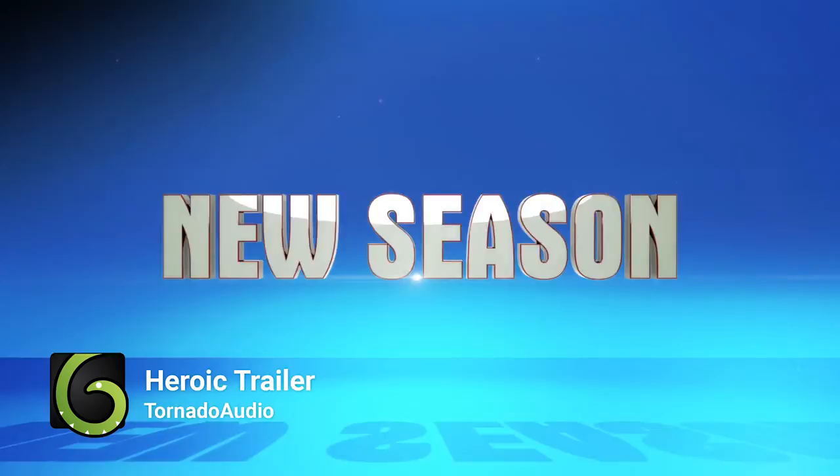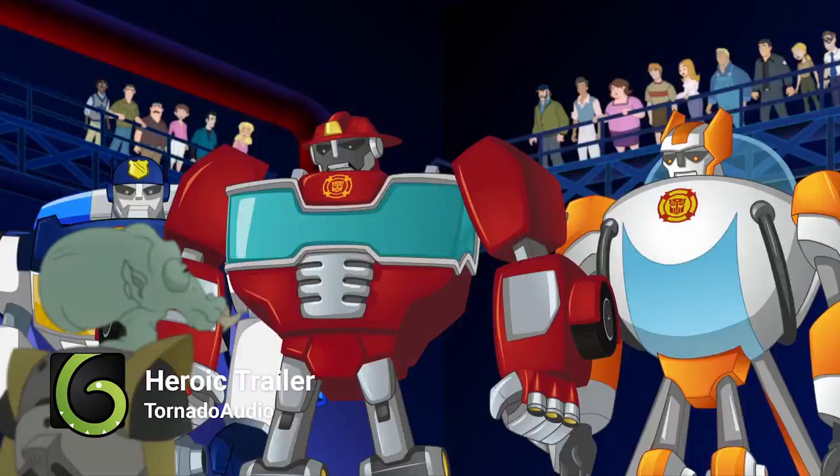Season four of the Discovery Family series Transformers Rescue Bots is using an AudioJungle track in its trailer. 'Heroic Trailer' by Tornado Audio plays beneath this promo for the animated series, applying an appropriate air of intensity to this exciting-looking show.